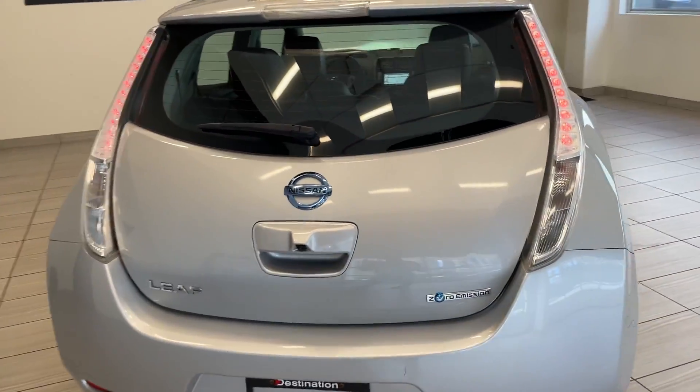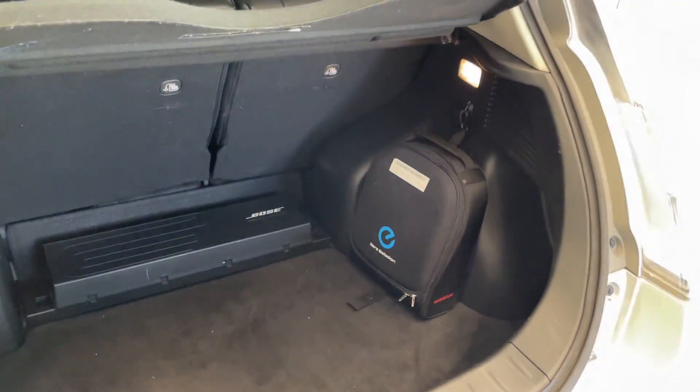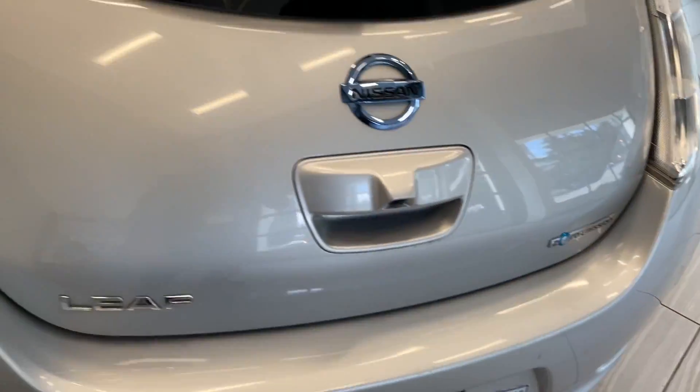The LEAF has quite a bit of room in the rear here. Open it up — I like how the charger comes in the little backpack there.